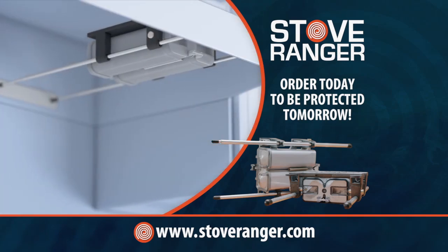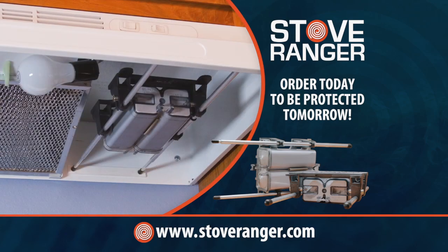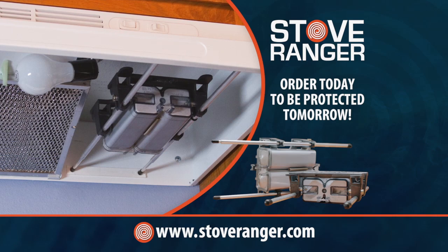Call the number on your screen or visit StoveRanger.com today so you're protected for whatever tomorrow may bring. That's StoveRanger.com. Order now.